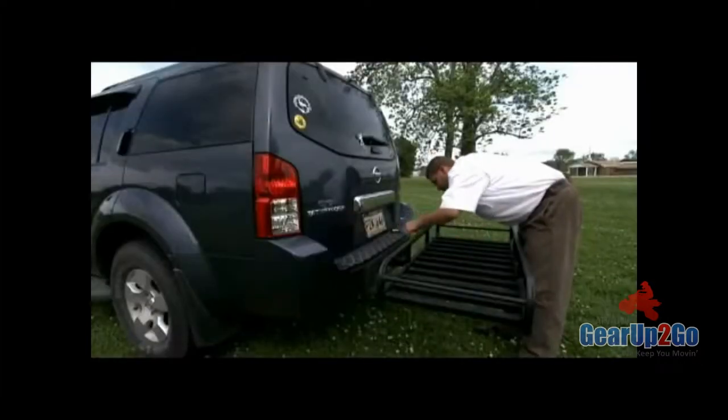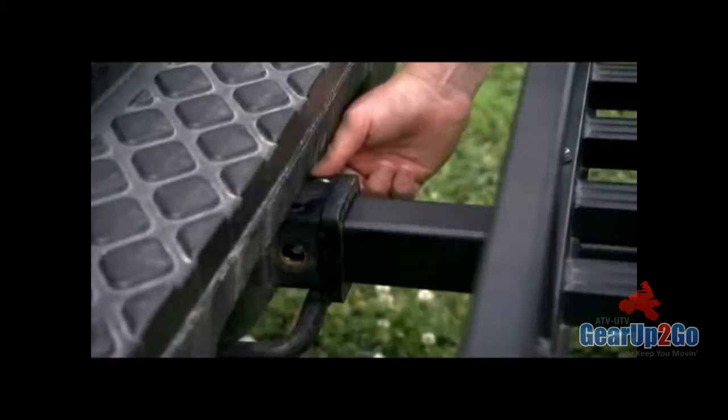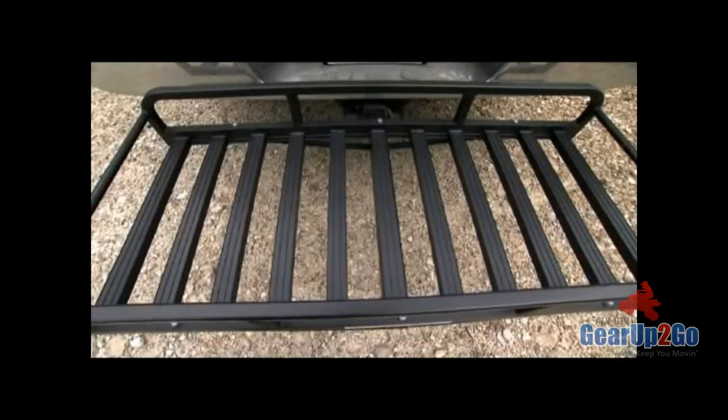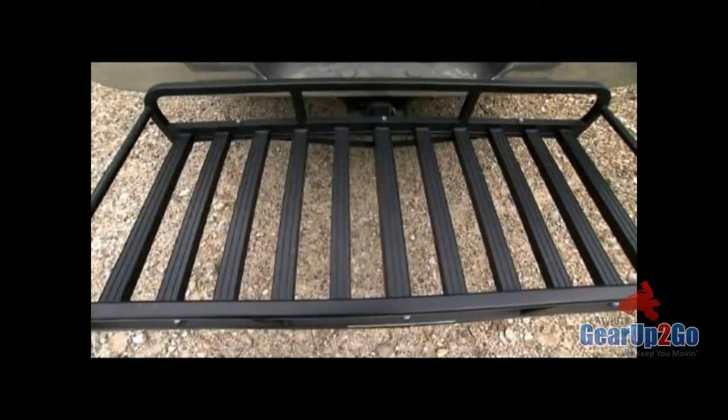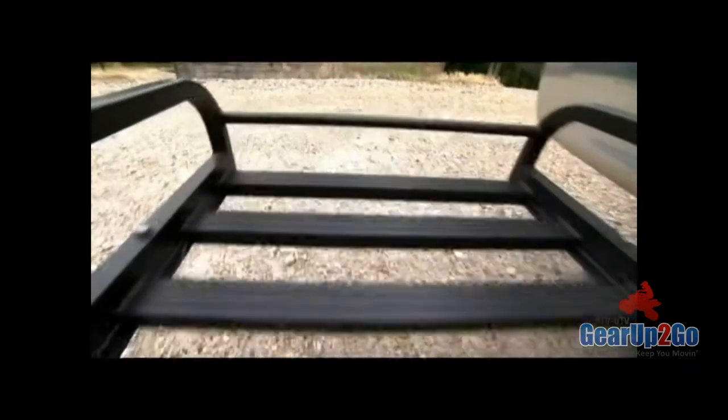The Hitch & Ride fits into any 2-inch receiver hitch. It's made of aircraft aluminum and only weighs 22 pounds, but will handle loads up to 400 pounds. The Hitch & Ride is a 50 by 20-inch cargo cradle with 7-inch sides and plenty of tie-down points.